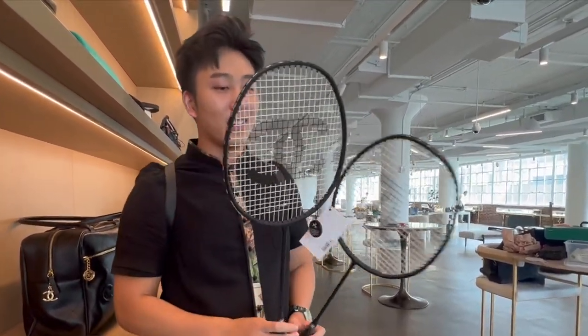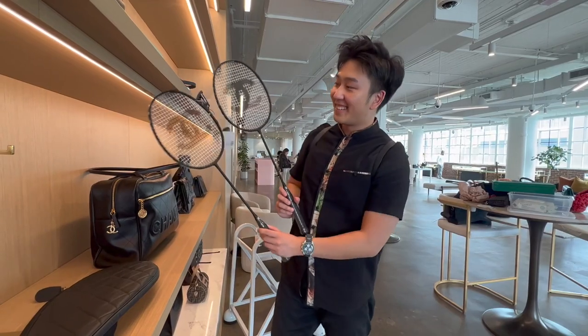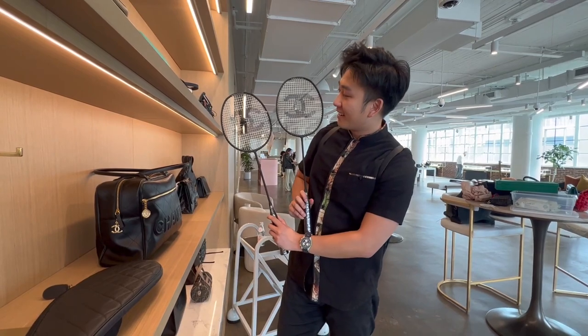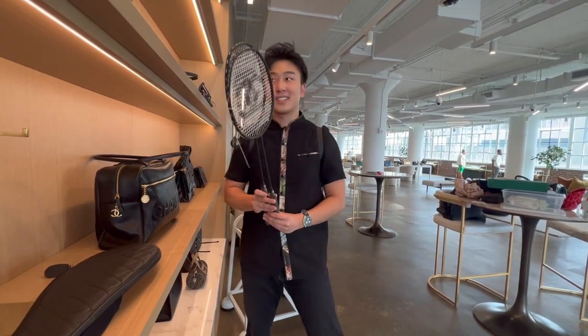I think this is more of a designer item. They are fully functioning. Would I use this racket to play? No. But would I hang this on my wall? Yes. Absolutely.